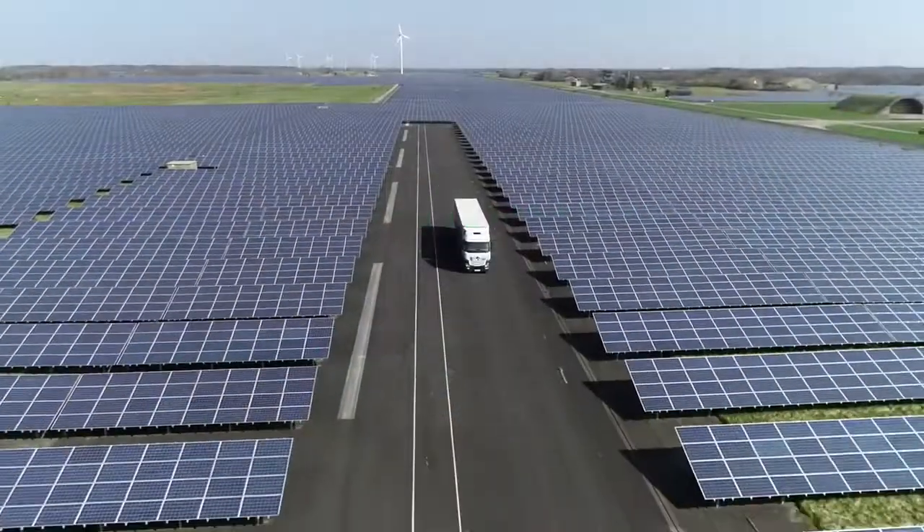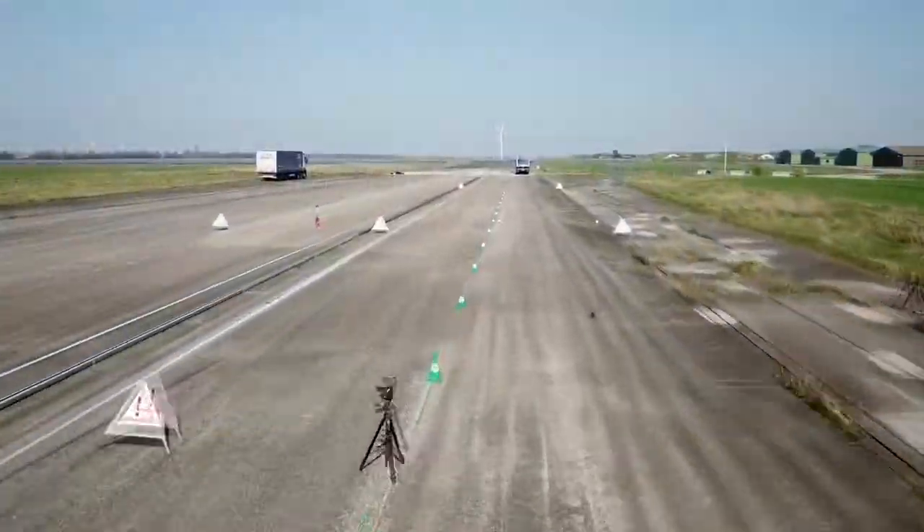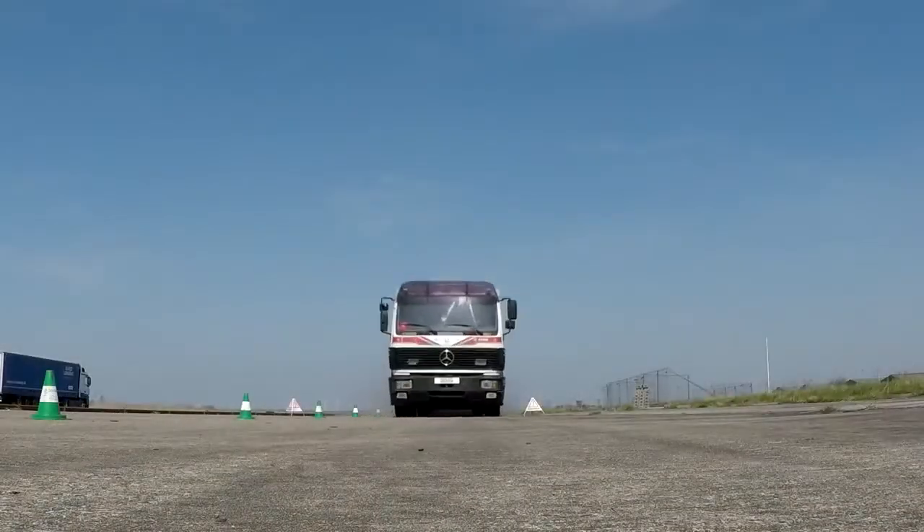The experiment shows how the steadily advancing development of vehicle technology has improved traffic safety in the past decades. Efforts must continue in the future.